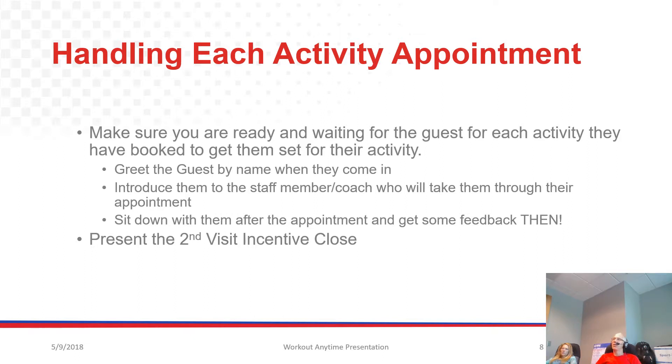So how do we handle each of those appointments? You want to make sure you're ready and waiting for the guests for each activity they have booked to get them set for their activity. Greet them by name, welcome them in the club, treat them like a member. Introduce them to the staff member or coach who's going to take them through their appointment. If they're taking an MX4 class, introduce them to the coach. Maybe you're the person who's going to set them up for something like Hydra Massage — in any case, be prepared.